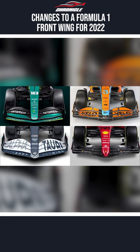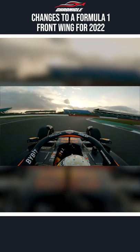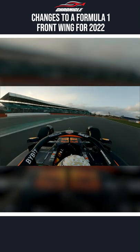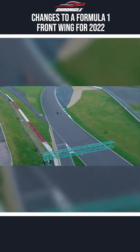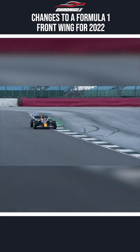The elimination of the gap radically reduces the Y250 vortices generated by the inner tips of the previous elements. These vortices, directed towards the barge boards of the car, would keep the air away from the floor. This redirected air, although beneficial to the car, would generate very turbulent air in the car's wake. This would mean the following car would have difficulty in generating these vortices, effectively reducing the car's performance.